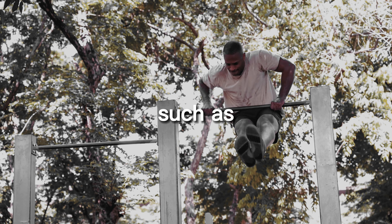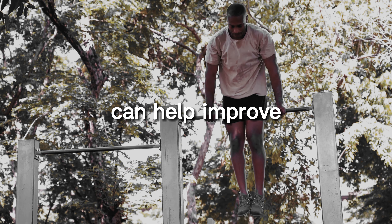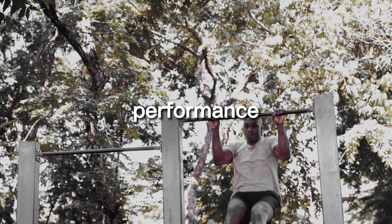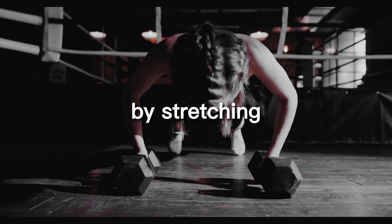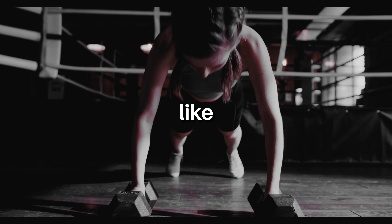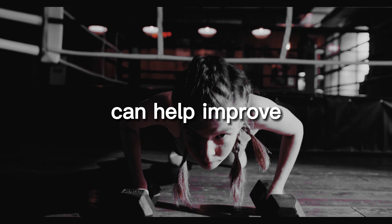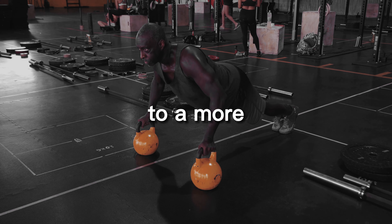This increased flexibility can help improve your overall athletic performance and reduce the risk of injury during other physical activities. By stretching and strengthening the muscles through a full range of motion, calisthenics exercises like pull-ups and push-ups can help improve flexibility and joint mobility, leading to a more well-rounded and effective workout routine.